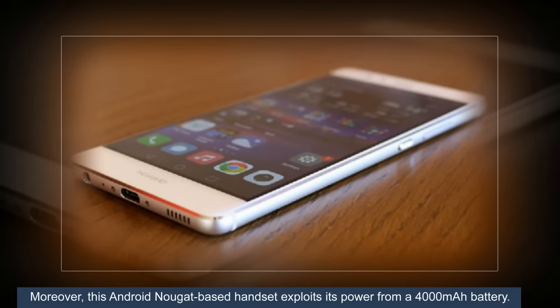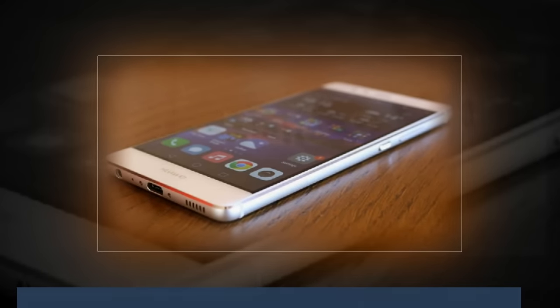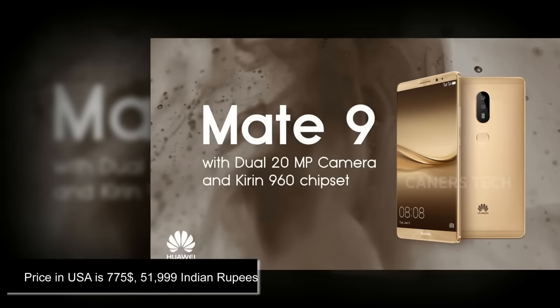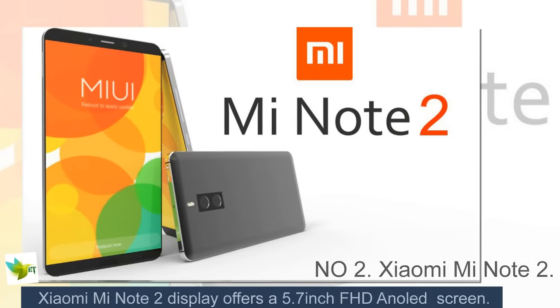Moreover, this Android Nougat-based handset draws its power from a 4000 mAh battery. Price in USA is $775.